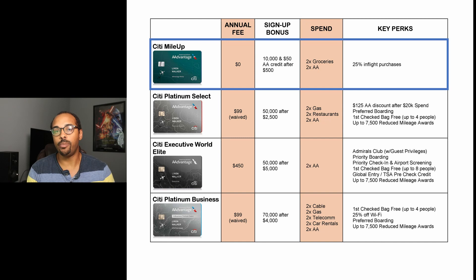Moving on, the only key perk with the Mile Up card is 25% off in-flight purchases. And again, this is a no annual fee card, so you shouldn't expect too much. But 25% is still not bad if you fly American Airlines pretty often.